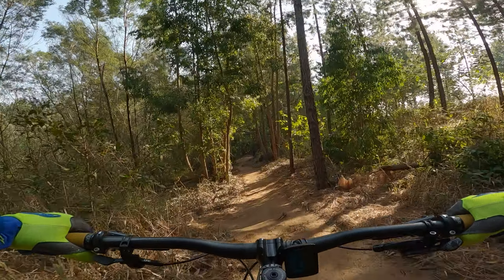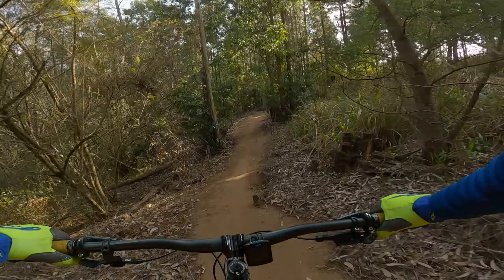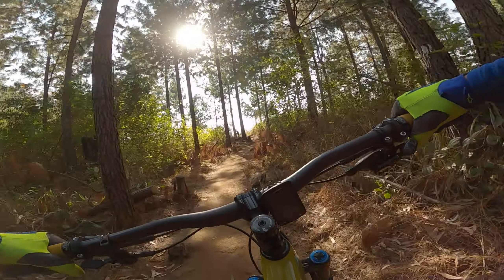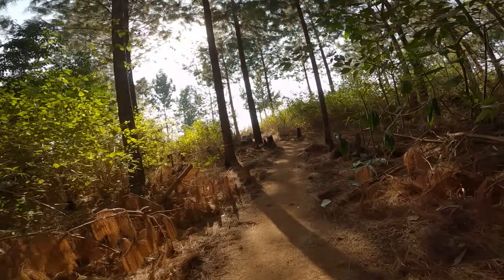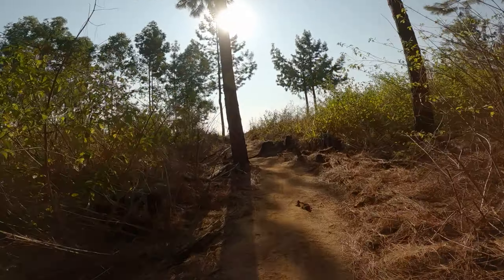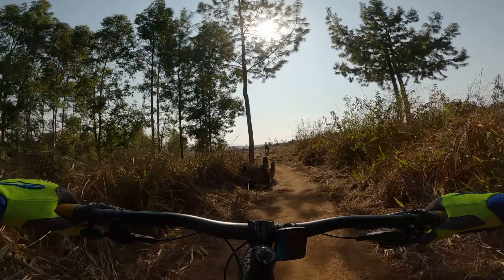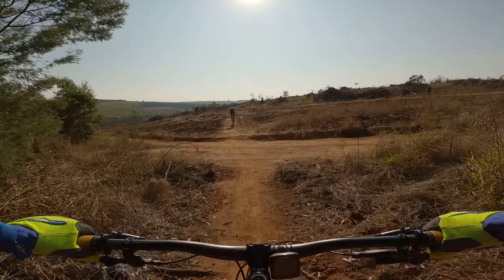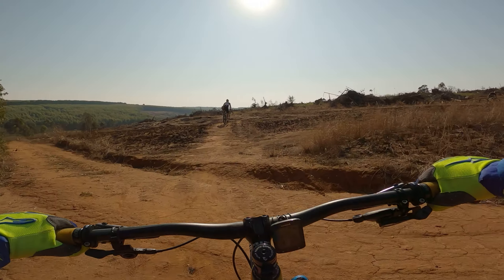Now it's just the last little pedal section out of the trail and back into the sunlight. That was Angaz — a newish trail in White River — and we're back out into the sun.